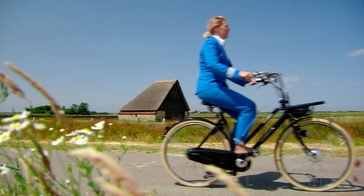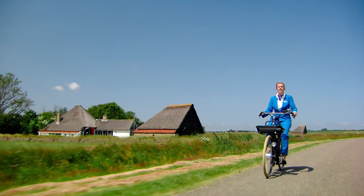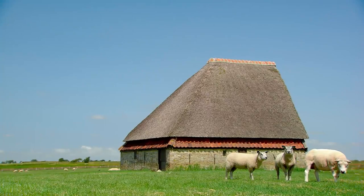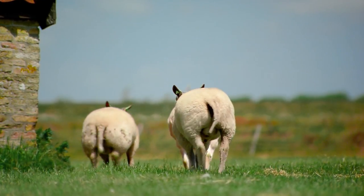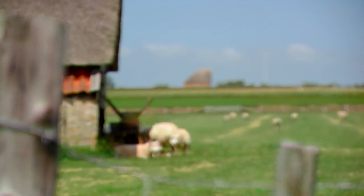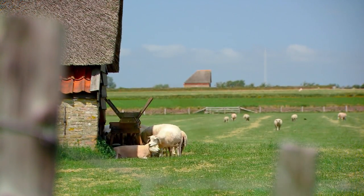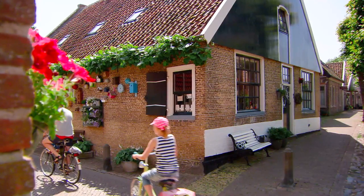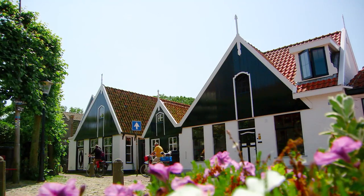Typical to Texel are the schapenboeten. These sheep barns are used by local farmers for storage. The flat end of the barn always faces north-east, so that the sheep can shelter behind it when the south-wester rages across the island. This typical Texel style of building can not only be seen dotted across the landscape, but in the villages as well.